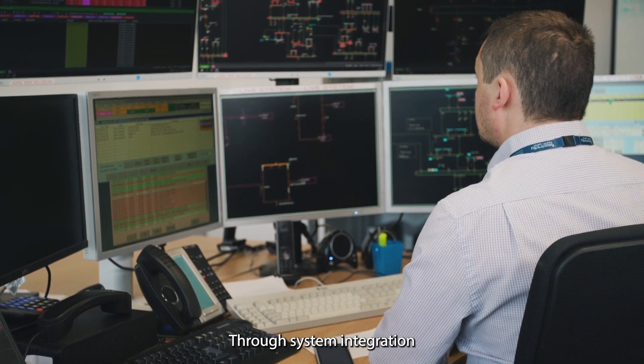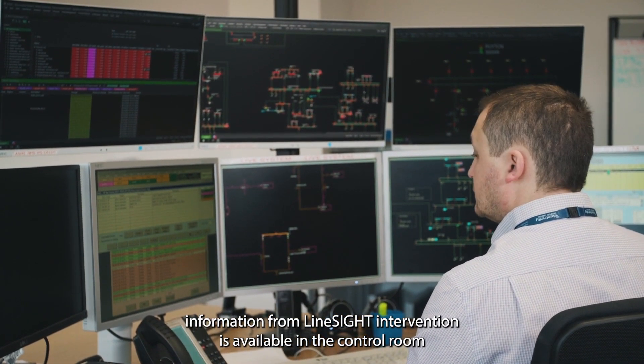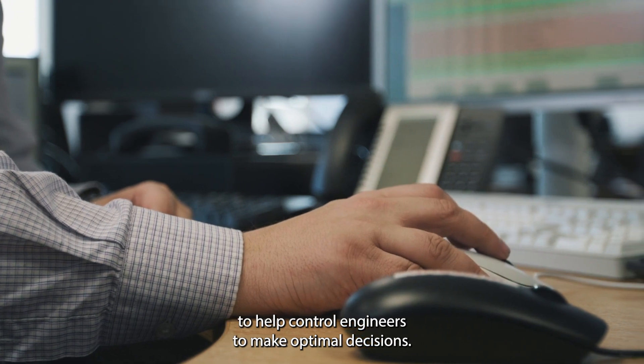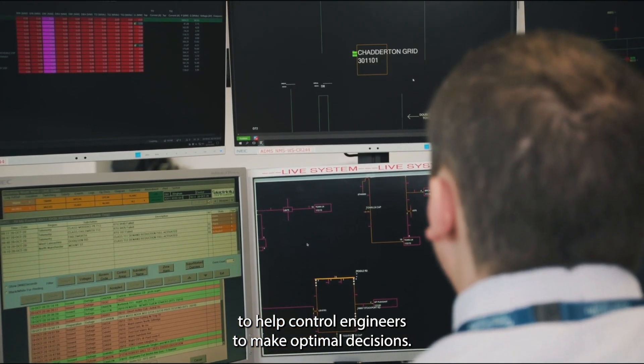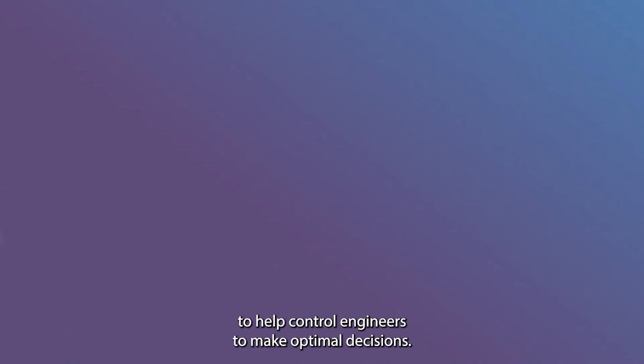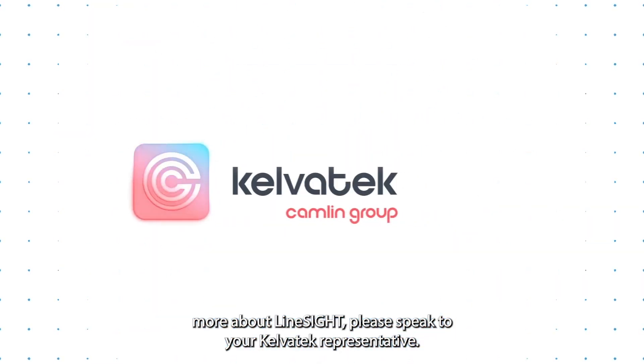Through system integration, information from LineSight is available in the control room, to help control engineers to make optimal decisions. To find out more about LineSight, please speak to your KelvinTech representative.